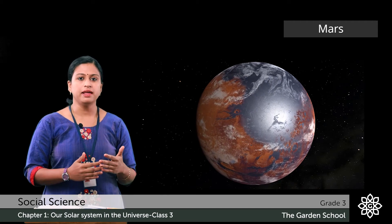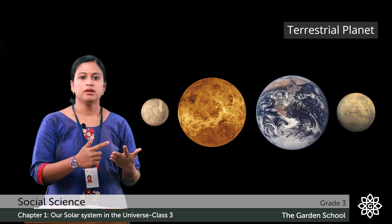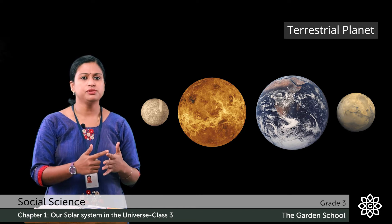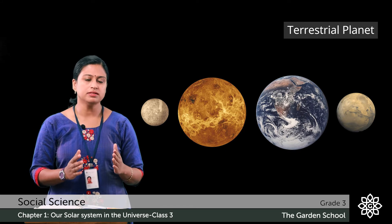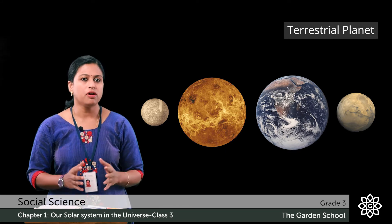These four planets — Mercury, Venus, Earth and Mars — are known as the terrestrial planets. This is because they are made up of rocks.